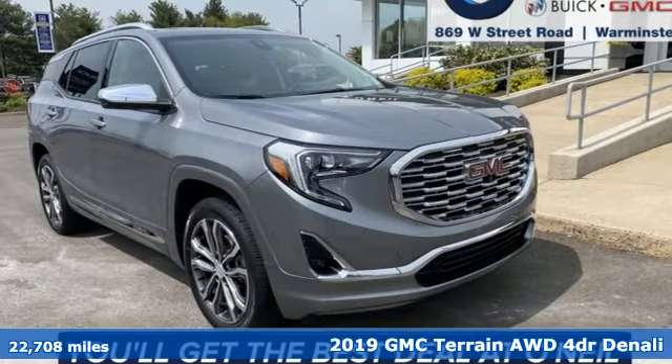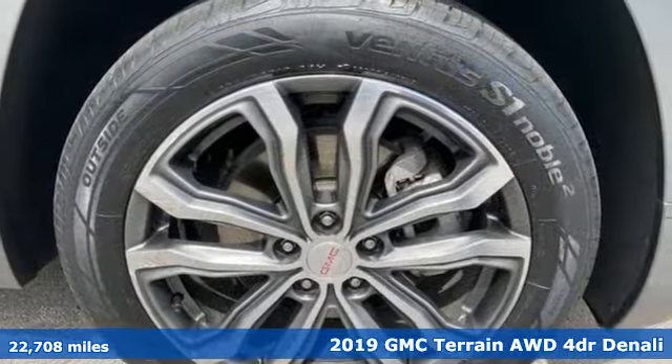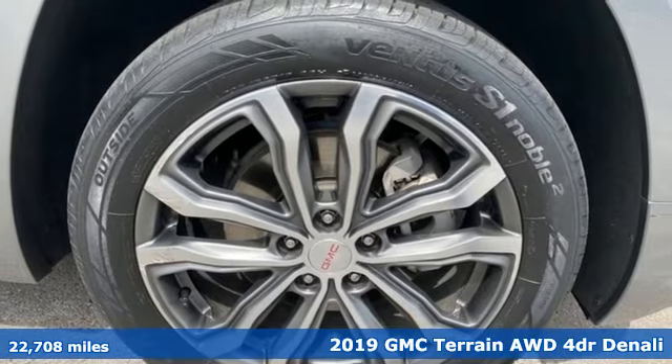It's a 2019 GMC. It's not just a vehicle, it's a professional grade tool.